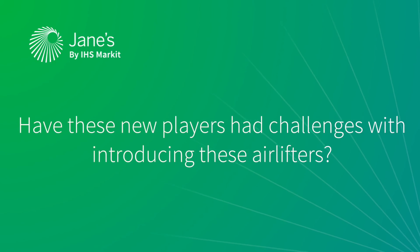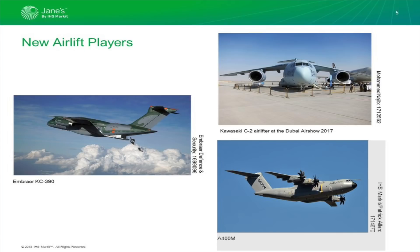They are all homegrown, produced indigenously by those countries or groups — Europe, obviously, being the A400 provider rather than just a single country. The common features of these airlifters are a high tail, a high wing configuration, and a large cargo hold for either personnel or equipment. They normally have a ramp at the back to enable vehicles and troops to parachute out. You'll see on this slide that the KC390 is putting parachuters out the back during its trials phase.